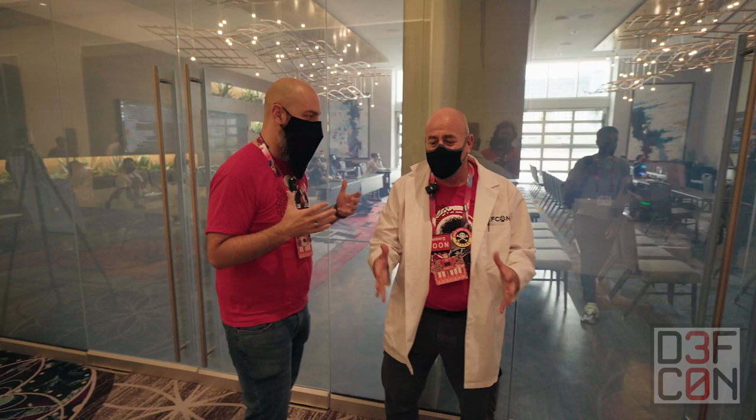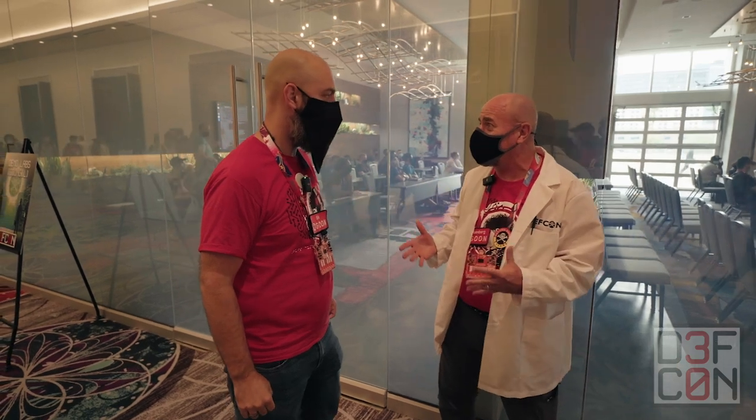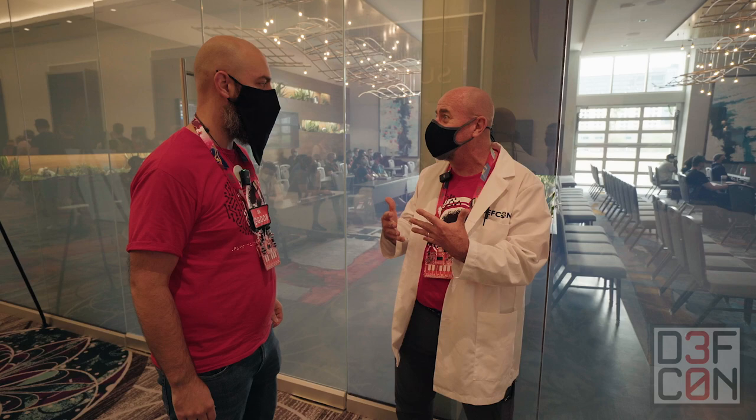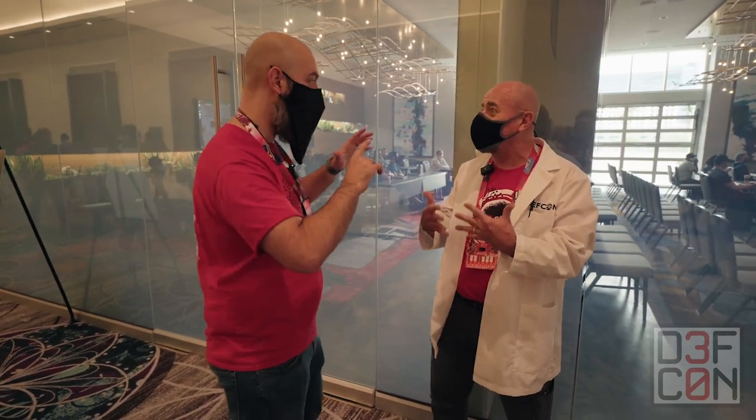So what is DEF CON Demo Labs? Demo Labs is an opportunity for researchers to present their tools, to present their projects in a forum that allows interaction between the community and the presenter — the person doing the project.